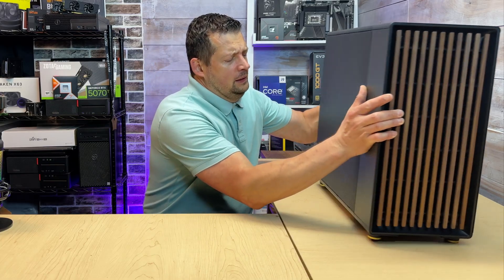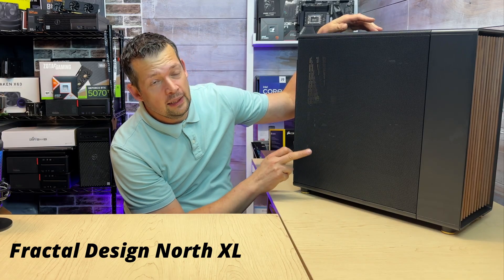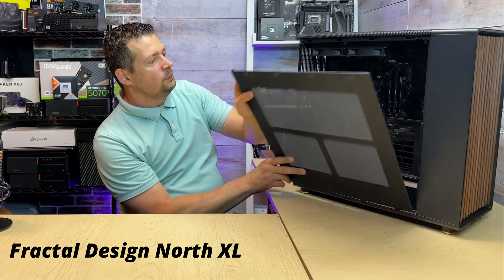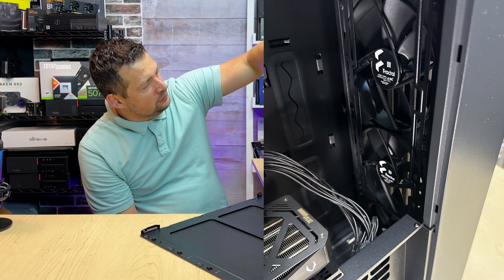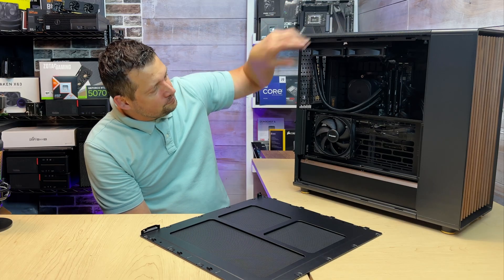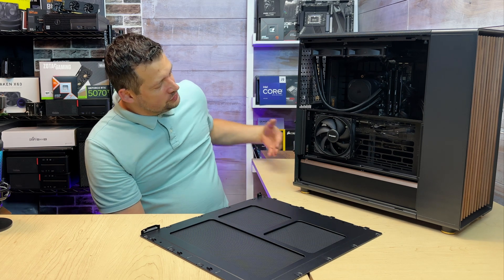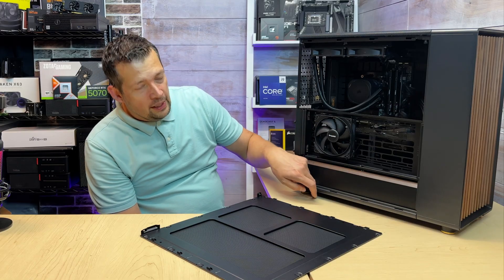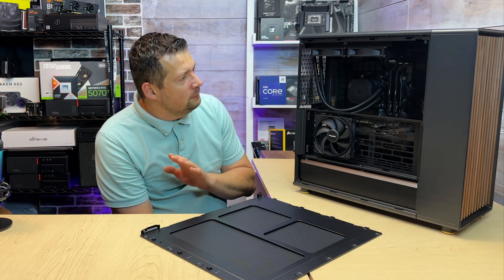Let me take the side panel off. This case had an option for a mesh or a glass panel — I went with mesh because it helps with airflow. We have three huge fans in the front sucking cold air into the case, two radiator fans also bringing in cold air, one fan blowing cold air onto the graphics card, and the power supply gets fresh air from behind and pushes warm air out the bottom. This thing works super super nicely, I cannot be more happy.